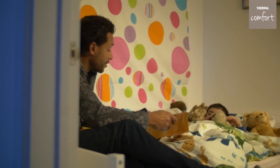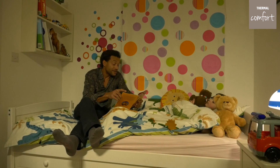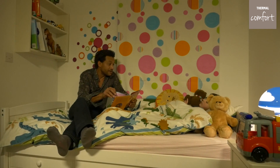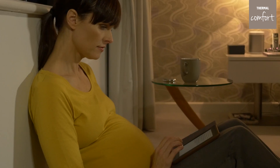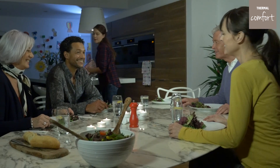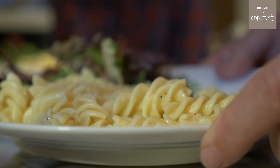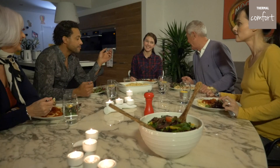You'll experience thermal comfort if you're in a building keeping your ideal indoor temperature all year round, where every wall is warm to the touch, without drafts, even on the floor. Multi-comfort buildings keep themselves warm using very little energy, without the need for radiators in every room, saving you money to spend on what you like.